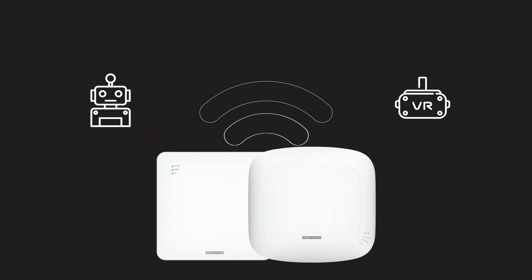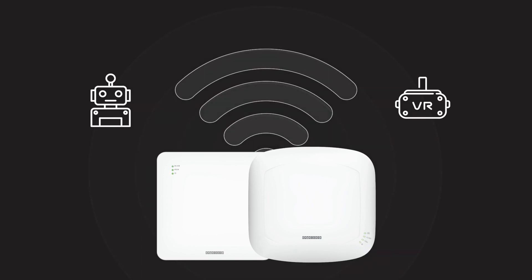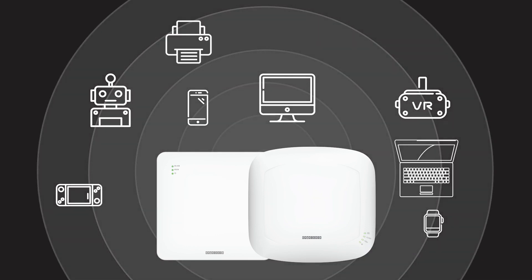Here come EdgeCore Network's brand new indoor access points EAP101 and EAP102, providing you with the ultimate speeds and capacity that you need for now and the future.